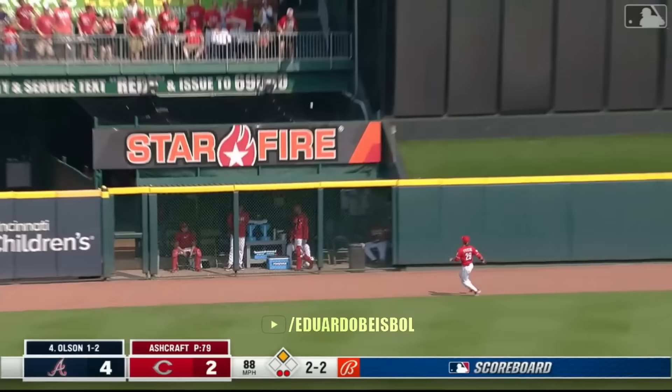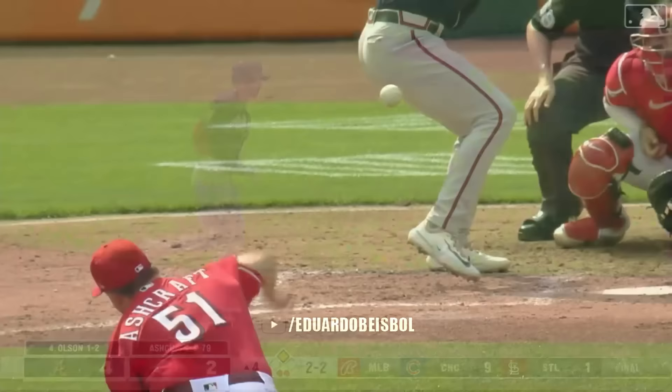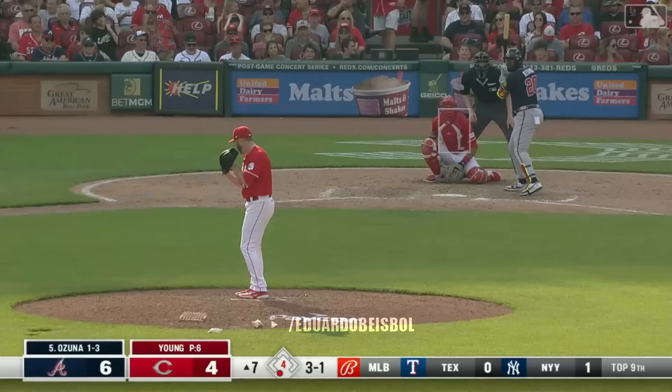Olsen, left center — got another one. 24. One behind Ohtani for the major league lead.